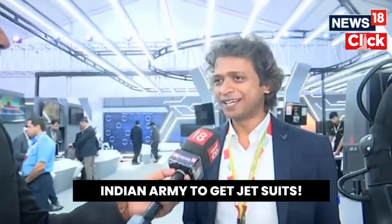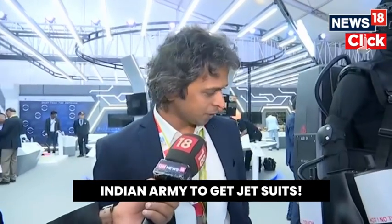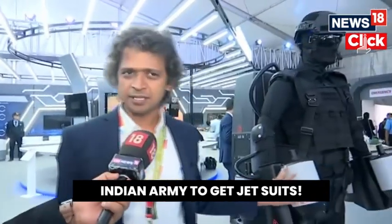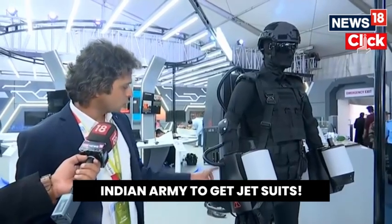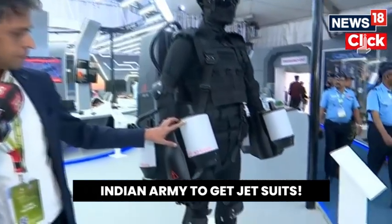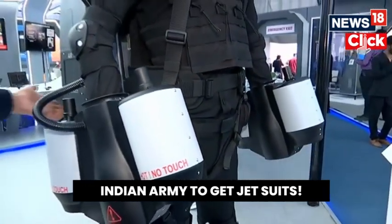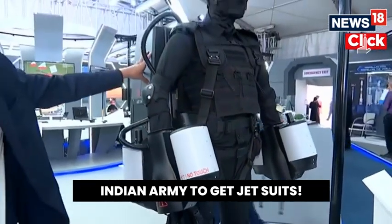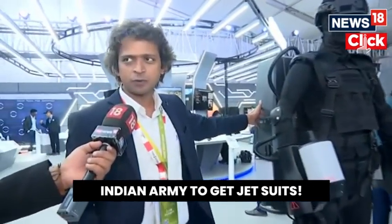Yes, it can make you fly. You asked me two questions — one is the functionalities and the usability. So, this is powered by turbojet engines, which are fueled by diesel fuel. You have two engines on the right-hand gauntlet, two on the left-hand side, and three engines on the rear. It has a 30-liter diesel fuel tank and an electronic components bay with batteries for powering the electronics.